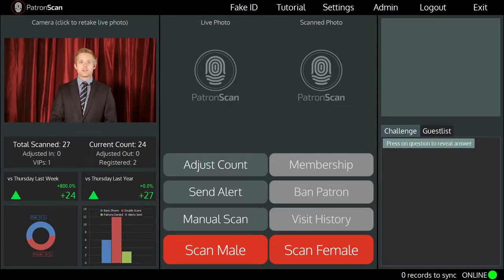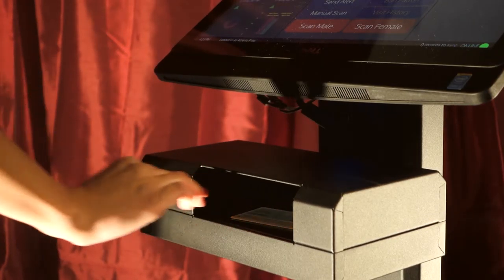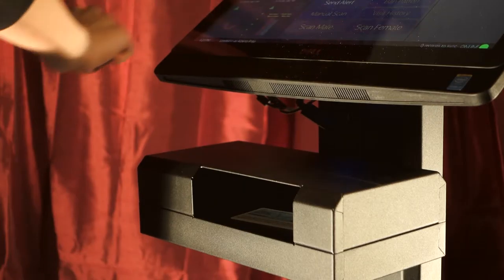I'm going to start up the ID scanner and take over the top left of the screen. This is the scanning screen. This spot here displays a live feed from the high-definition camera. You will use this to capture a live image of every patron that enters your venue. When a patron arrives at your front door, simply place the ID on the scanner and scan the ID.